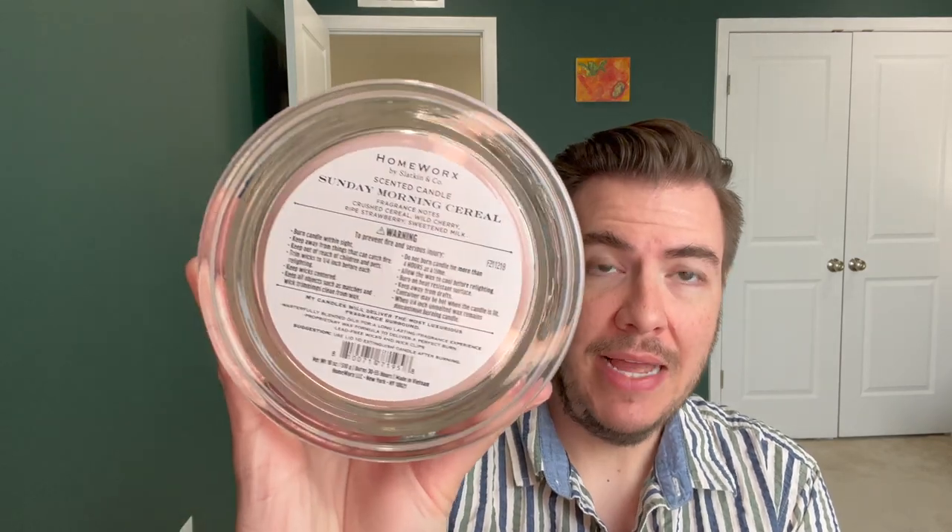The notes on this one are crushed cereal, wild cherry, ripe strawberry, and sweetened milk — sweetened by that cereal.